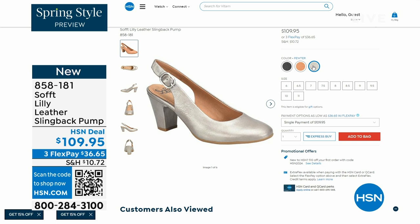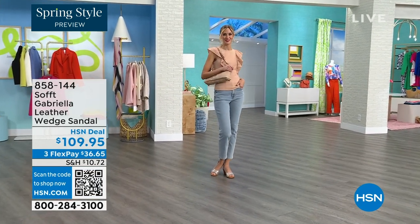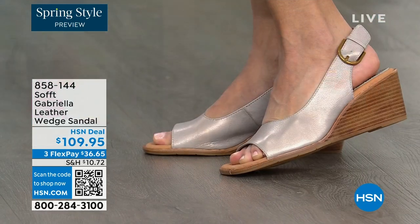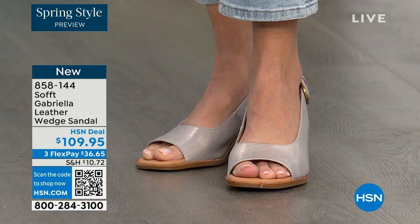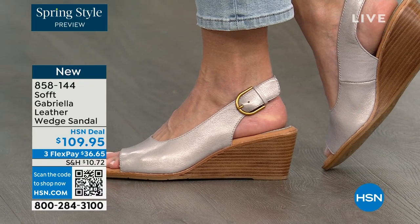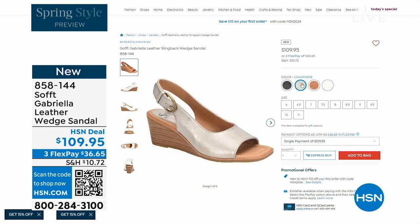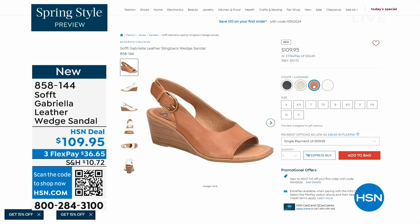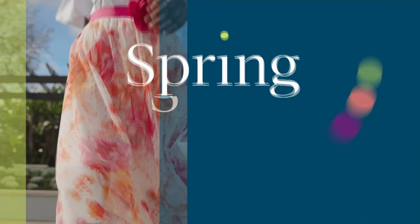We also have the Gabriela leather wedge sandal coming up — brand new, a launch for us here at HSN. Maybe you like a slingback but you also like your toes out — and a wedge you can never go wrong with. You're seeing them in champagne; they also come in white, black, and luggage, which is a beautiful tan. The heel height on that is two and a half inches — anything under three inches and you can basically run a marathon in. Just kidding. But those are coming up.